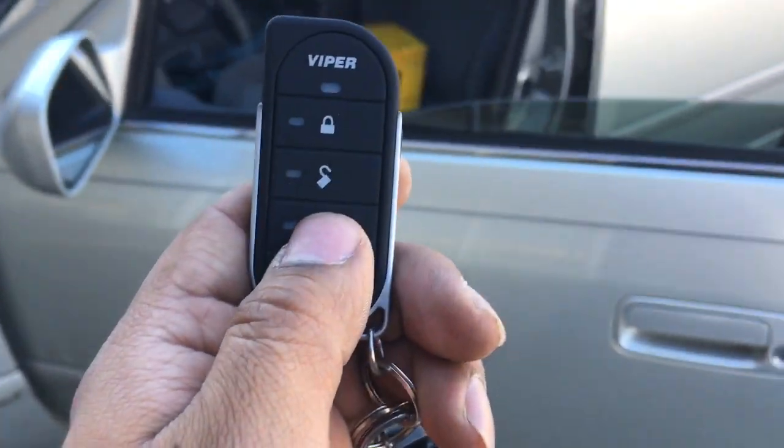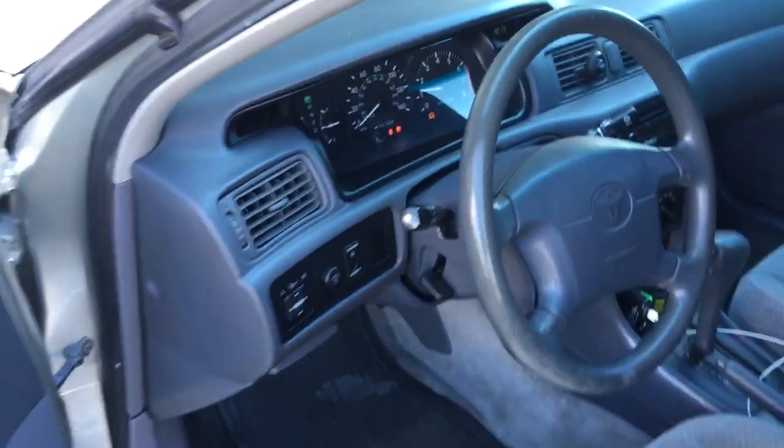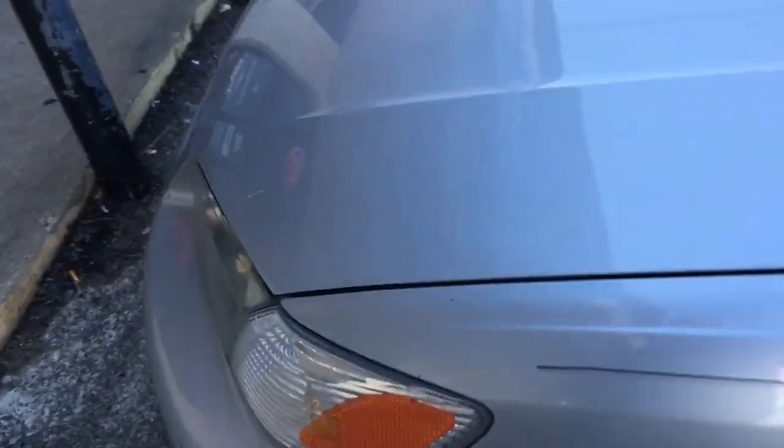And for the remote start, the keys are right here. Hit the remote start button — there's no one sitting inside. It cranks the engine. Viper Remote Start.